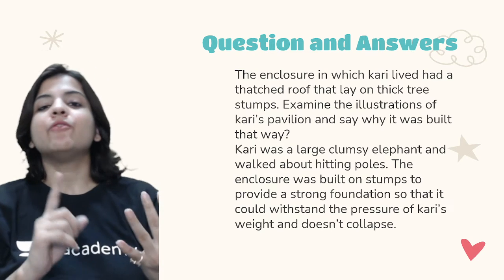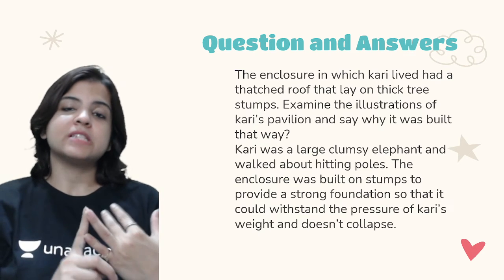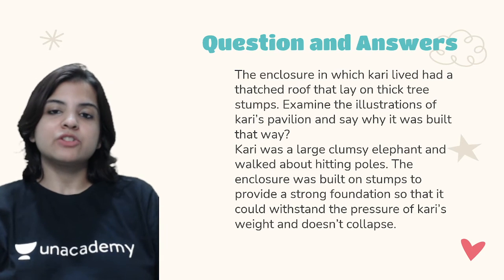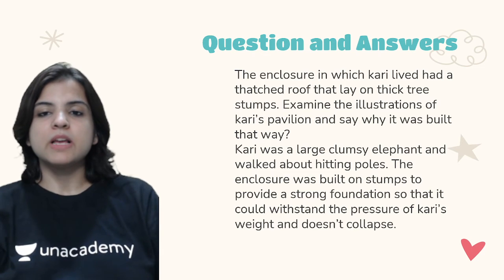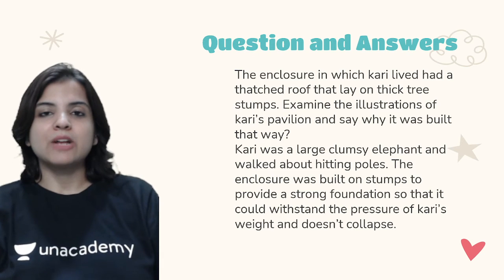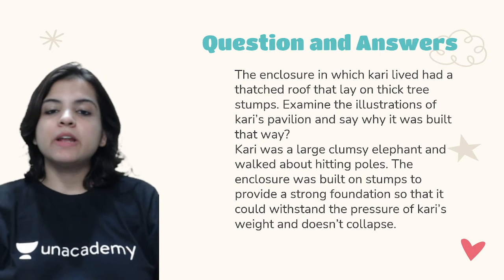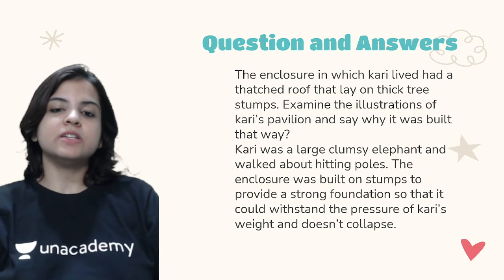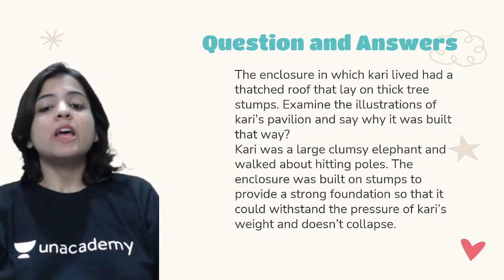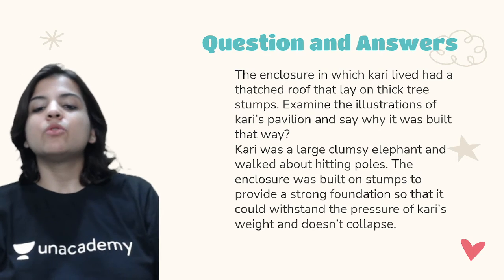Now for the question answers. The first question: the enclosure in which Kari lived had a thatched roof that lay on thick tree stumps. Examine the illustrations of Kari's pavilion and say why it was built that way. The answer is that Kari was a large, clumsy elephant who walked about hitting poles. The enclosure was built on stumps to provide a strong foundation so that it could withstand the pressure of Kari's weight and not collapse.